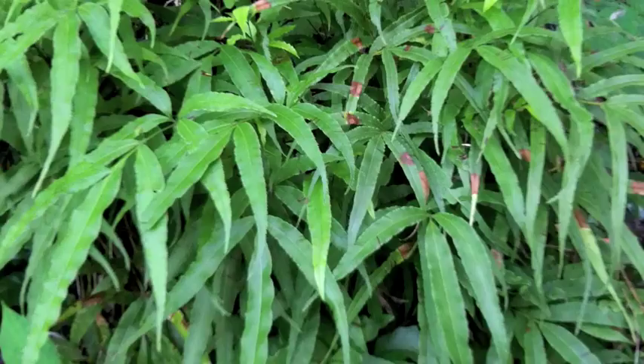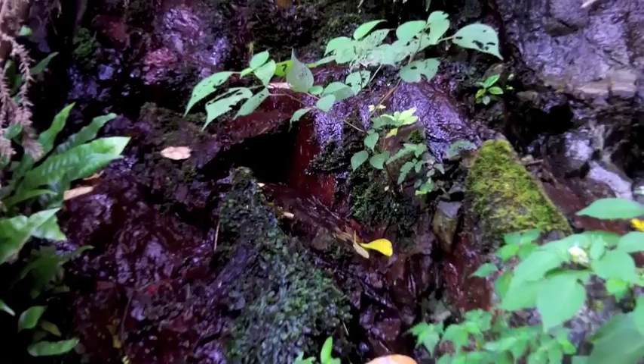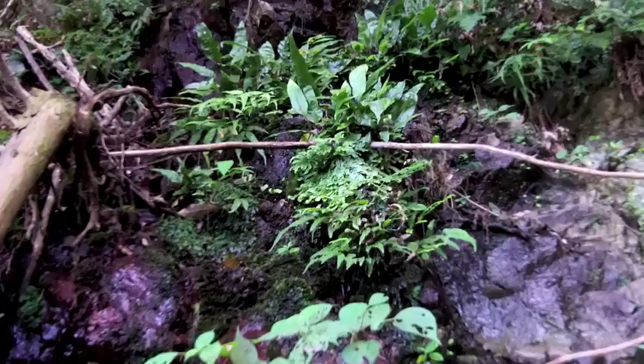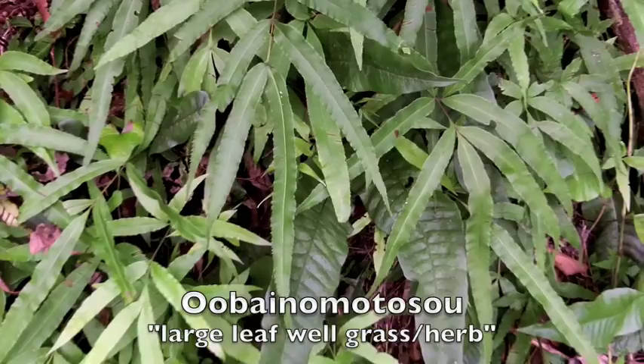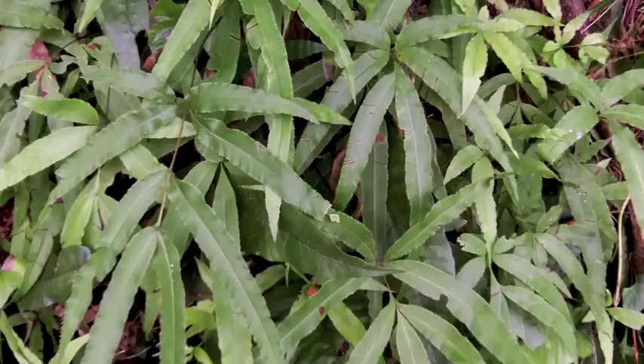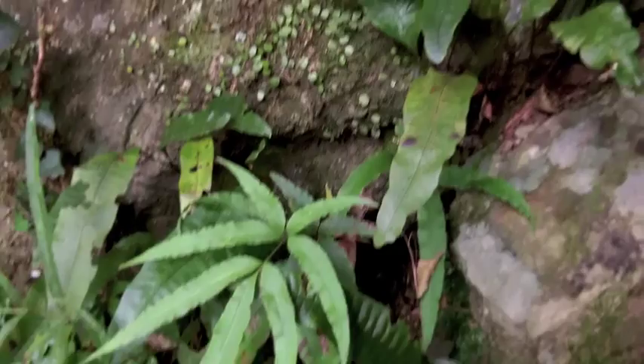A closely related species is Pteris cretica, which is known as ribbon fern in the horticultural trade. It seems to prefer wetter sites, and here you can see it growing along the seep with other fern species. Its Japanese name is Obainomoto-sou, which means a large-leafed version of multifida. Later on we'll see how you can tell these two apart in the field. While this species does prefer to live in the ground, you can see it also sometimes sprouting up in cracks in the rocks.